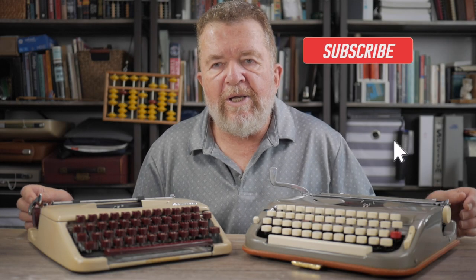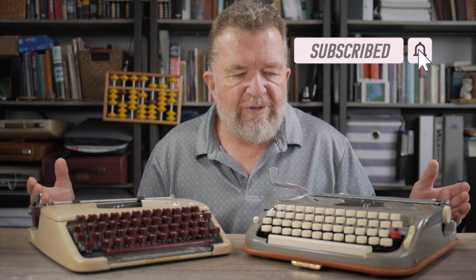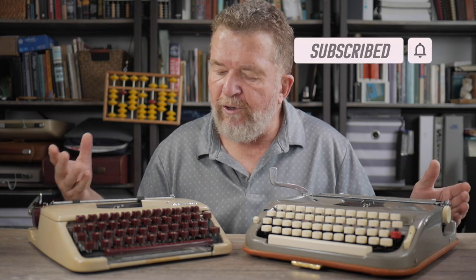Stay tuned. I should also mention that comparing these two typewriters is not exactly fair to the Splendid 33, because it's the least full-featured model of the Splendid lineup, whereas the Exemplar 300 had the most features of the Princess lineup. But these happen to be the two in my collection, so I have to compare them — unless one of you wants to ship me a Splendid 66 for another comparison.